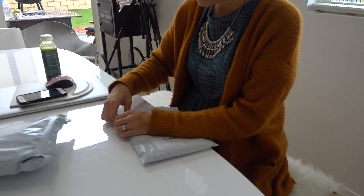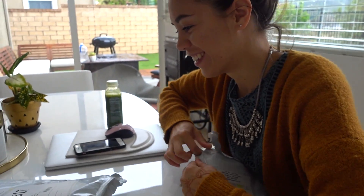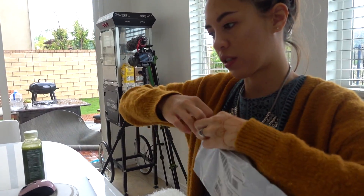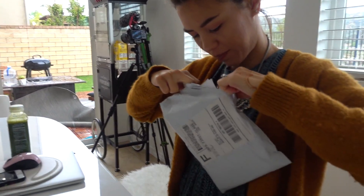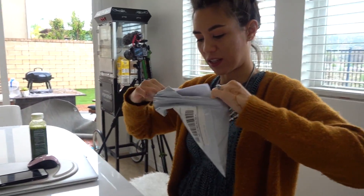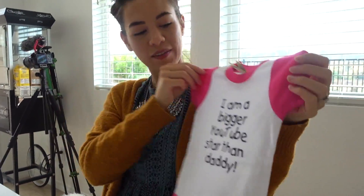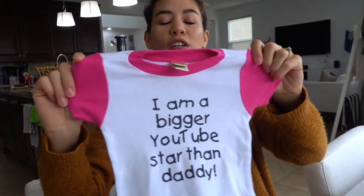Alright, we're going to open up some fan mail. It's the next morning — I apologize for my hair. This one's from Deborah from Ohio. It's only addressed to Matthias — well, how dare you! It's pink on the inside. I'm a bigger YouTube star than Daddy! I don't know how that's going to fit me, guys — it's not going to fit me. How cute! This looks amazing, I love it. Thanks Deborah for this cute onesie.